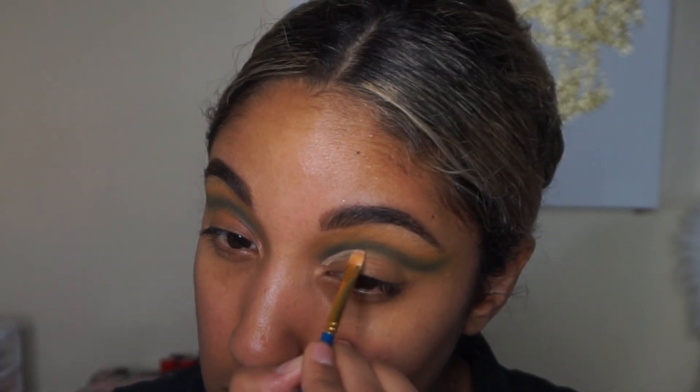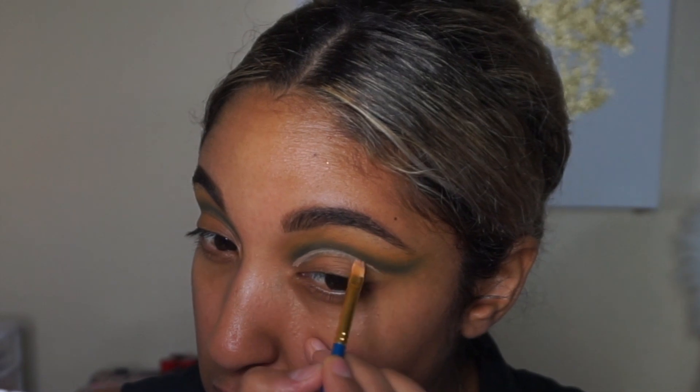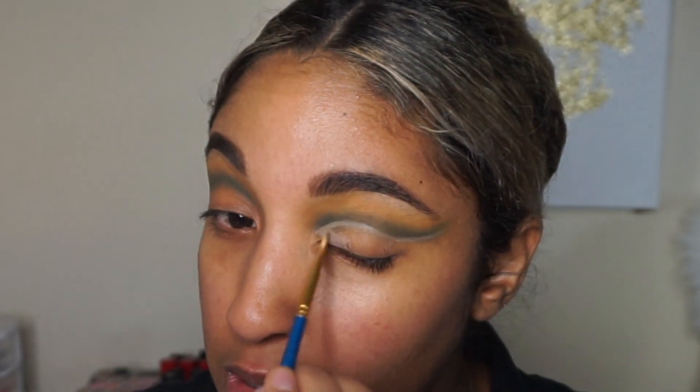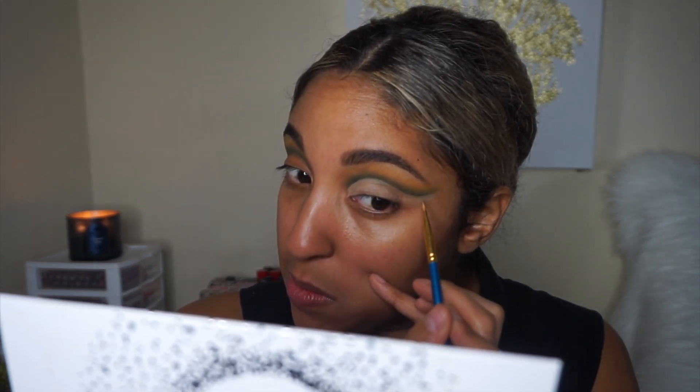Now I'm going in with some concealer — the Makeup Revolution concealer — to cut out my crease using a little paint brush, number six from Amazon. We're just going to fill the whole thing in. So this is what we have so far — I think it looks pretty spot on. The colors are a little different and my eye shape is different, but I made mine more wingy, which is all good.